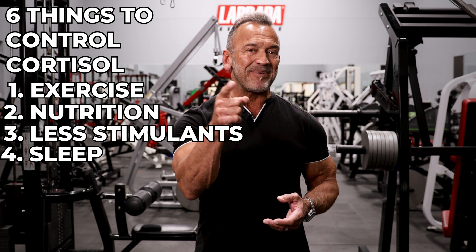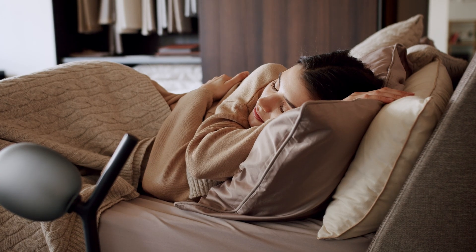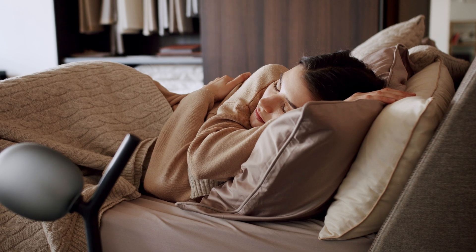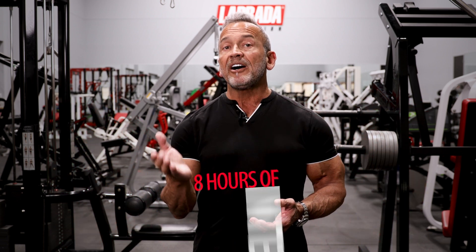Fourth, sleep. People don't think enough about this, because sleep is the best way to recover, to grow, and to replenish your body and your mind. Too little sleep or interrupted sleep can actually lead to increased cortisol levels and increased belly fat. Eight hours of uninterrupted sleep should be your minimum target.